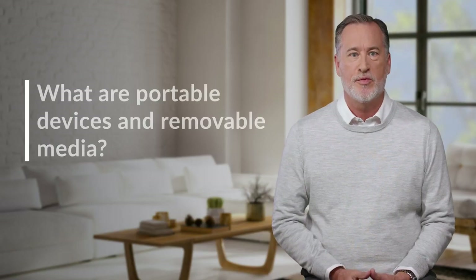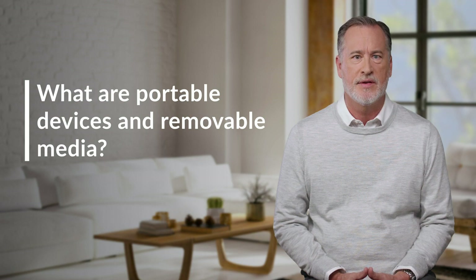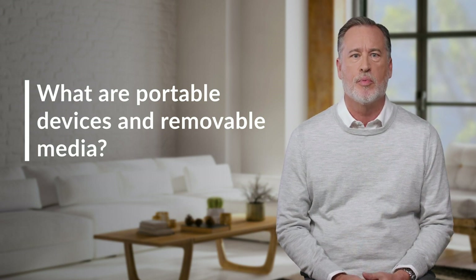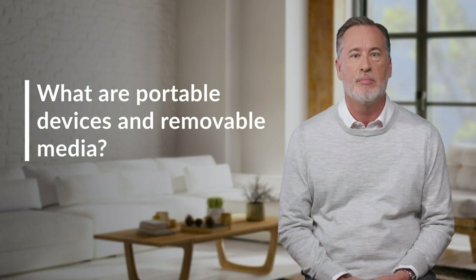Small and easy to transport, portable devices typically run on battery power, have powerful storage and computing capabilities, and can connect to the Internet. In addition to phones, laptops, and tablets, other examples of portable devices include e-readers, handheld gaming devices, and even some types of MP3 players and cameras.